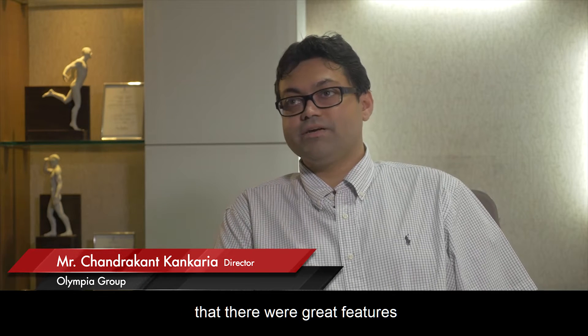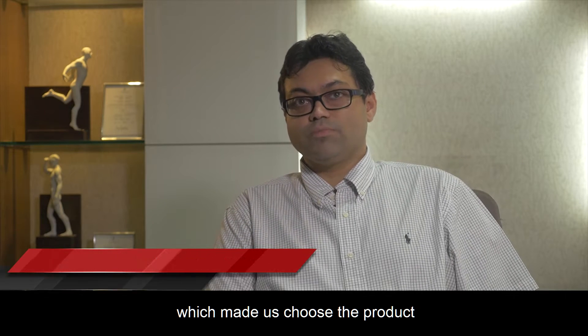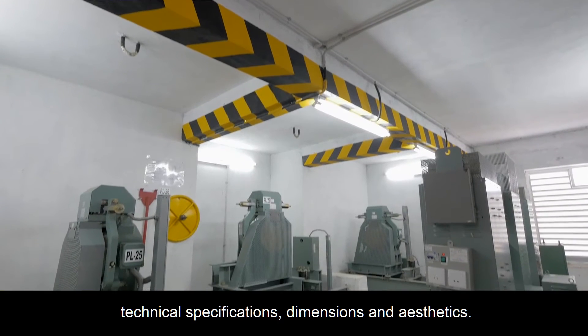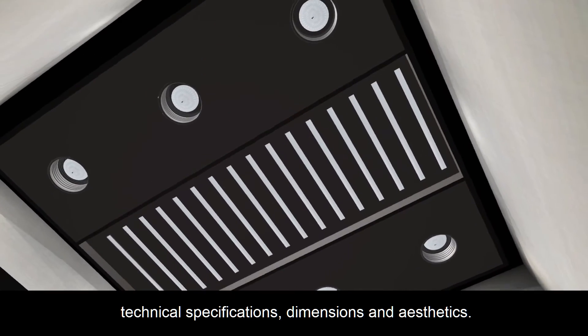Choosing Hitachi, I must mention that there were great features which made us choose the product. We mapped everything precisely to Olympia's requirements like technical specification, dimensions, and aesthetics.